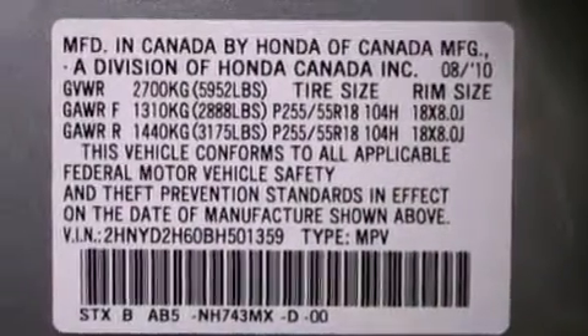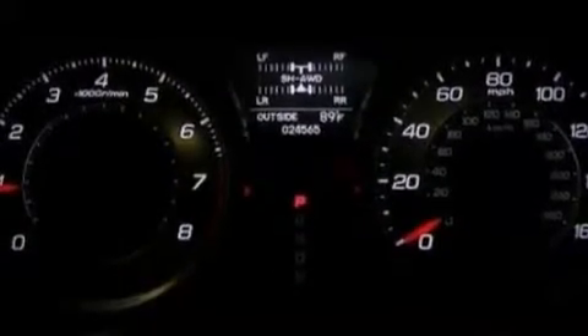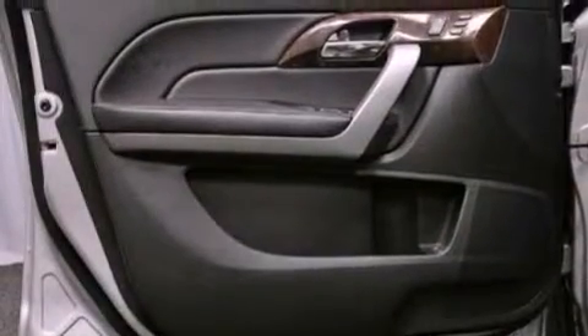The following features are also included: a low tire pressure indicator, high-intensity discharge headlights, a power rear liftgate, a premium sound system, and leather seats.